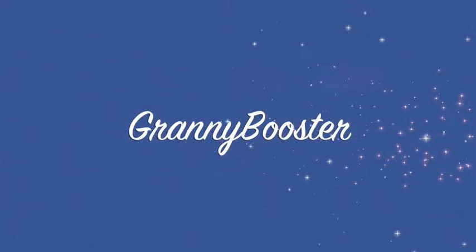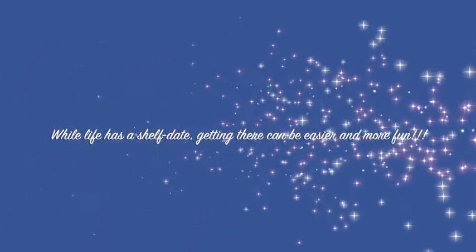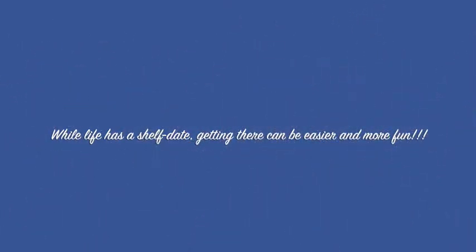I'm Granny Booster and I want to share with you, your caregivers and family, the gadgets and ideas that will make life a little easier and safer for you or older folks who are part of your life.